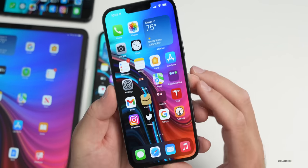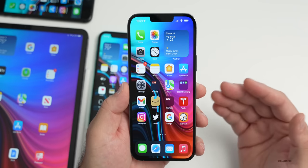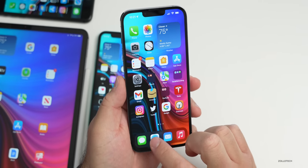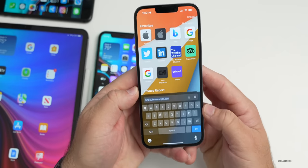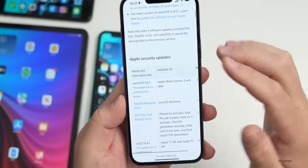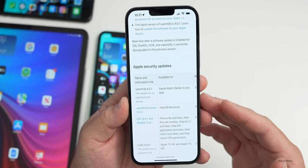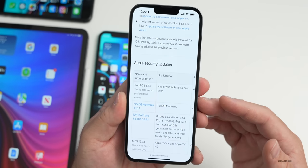There are also additional bugs that may affect developers. As far as security updates, Apple always updates security on every version of iOS. You can see those security updates on Apple's security website — after they release the update it takes a little bit to update the site, so within the next couple of hours expect it to be updated with all the security information.